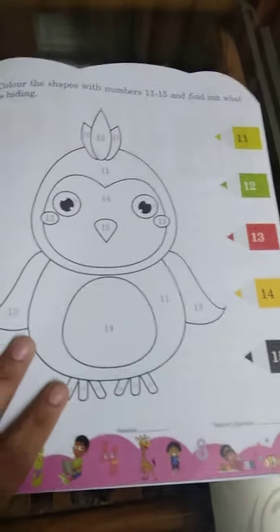This one — you have to color it according to the numbers. Match again, match concept. It's a good book for engaging kids. I like it.